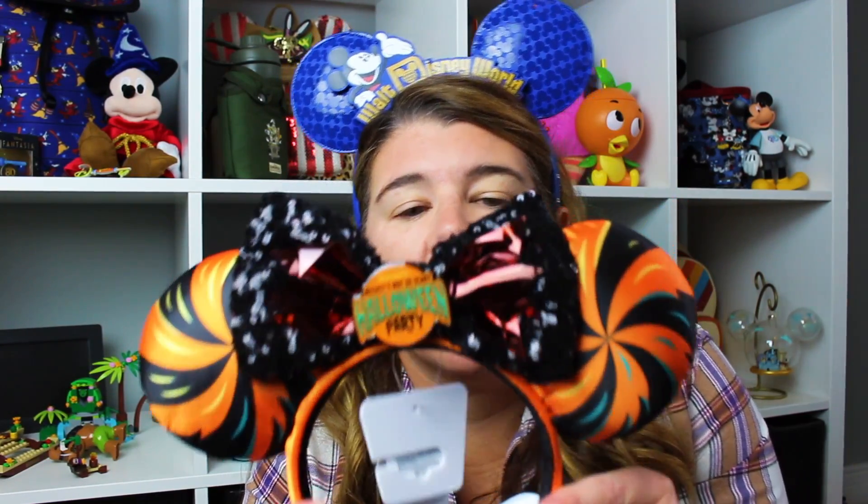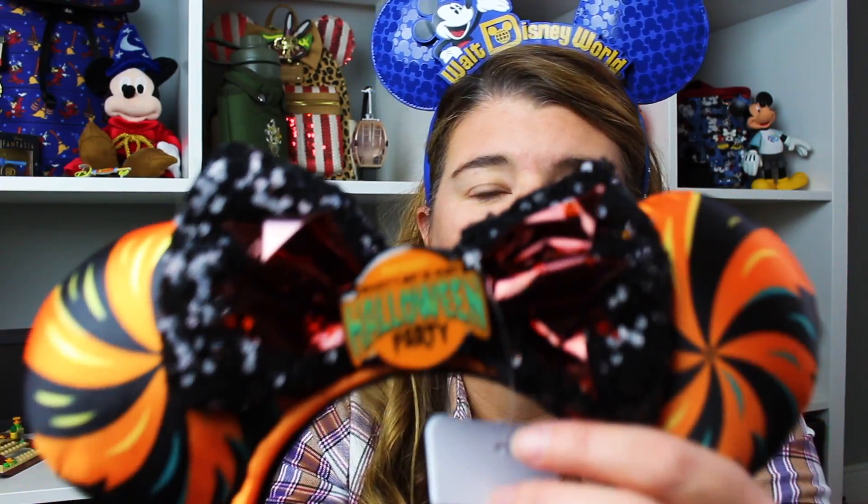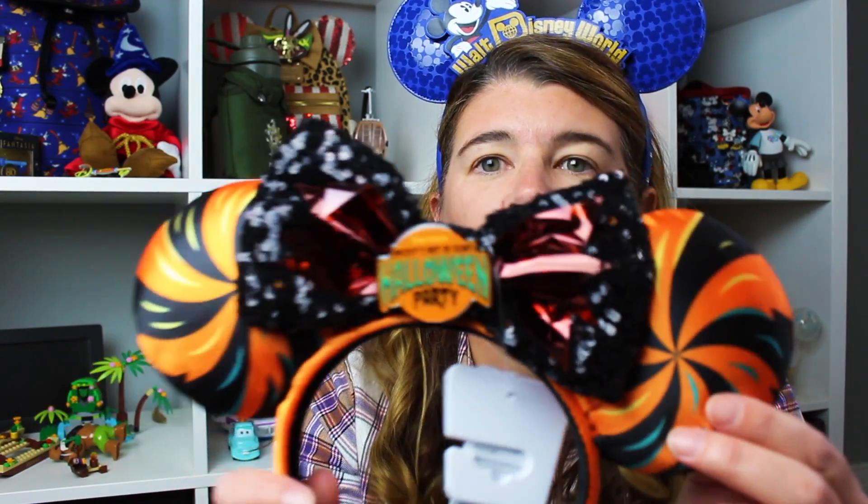The second pair of ears that I got — I don't know if these are exclusive to Mickey's Not So Scary, I feel like they are but I could be wrong. I did purchase them during Mickey's Not So Scary, and in the middle it says 'Mickey's Not So Scary Halloween Party.' I thought they'd be cute to wear at future Halloween parties or at home. I have a couple pair of Halloween ears that I always wear on Halloween, and a Halloween spirit jersey from a couple years ago.